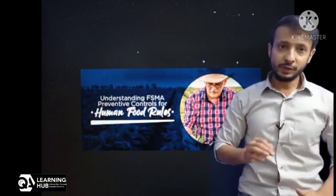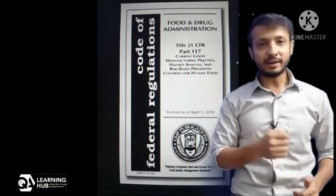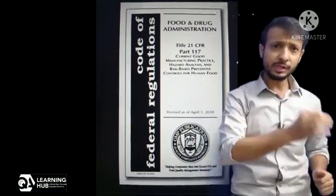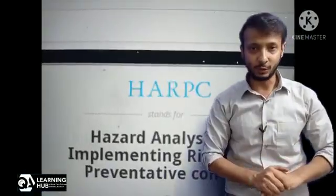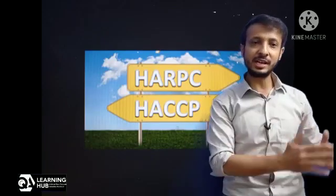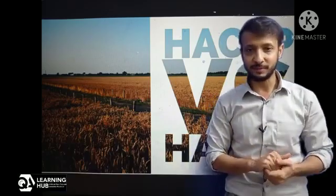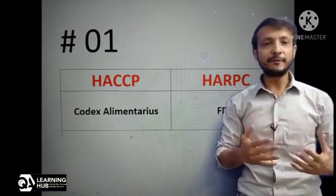We are not going into the details of the other six rules applied to different scopes. Food industries need to work on rule number one — the preventive control rule for human food. This rule comes under FDA Code of Federal Regulations 21 CFR Part 117, and this rule has seven sub-parts. The important ones for industries for compliance are GMPs and HARPC. HARPC stands for Hazard Analysis Risk-Based Preventive Controls, and HARPC replaces the traditional HACCP system. Let's discuss the difference between HACCP and HARPC.